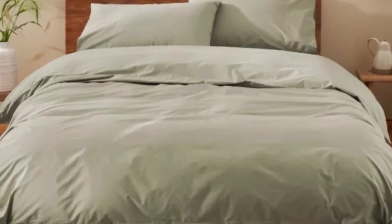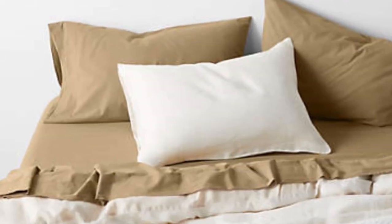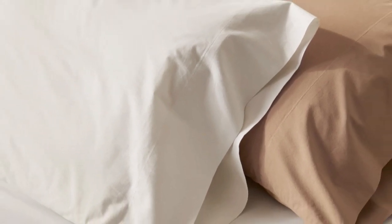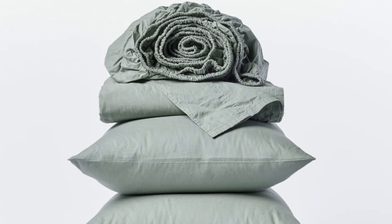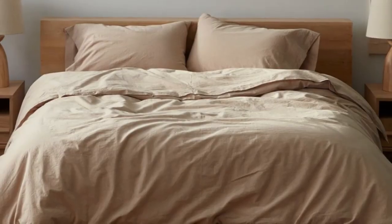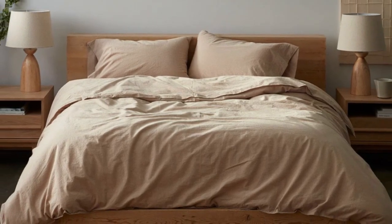After 6 months of use, these sheets became our favorites — we quickly put them back on our bed after washing them. They remained just as crisp and comfortable as when we first used them, and we didn't notice any wear and tear. We loved them so much that we even purchased the duvet cover and a set of pillowcases from the same collection.